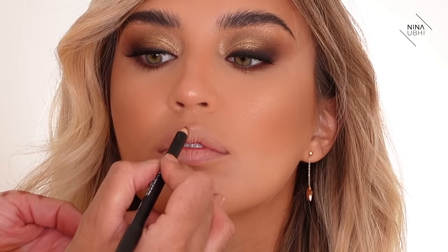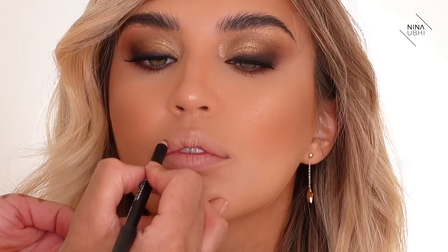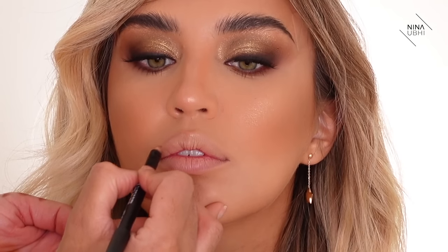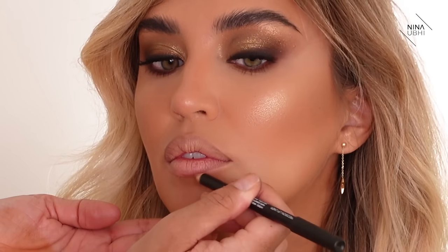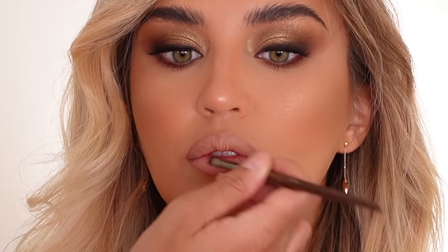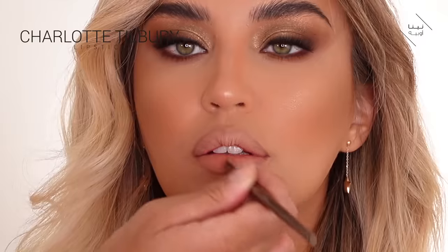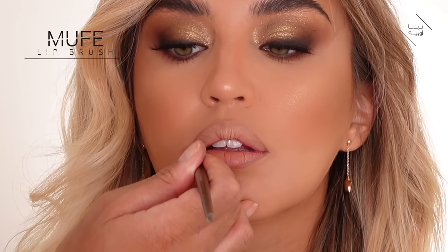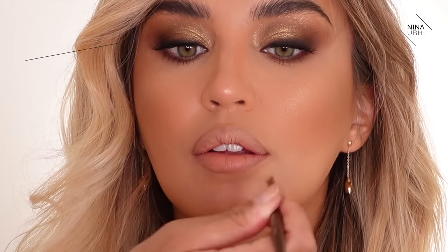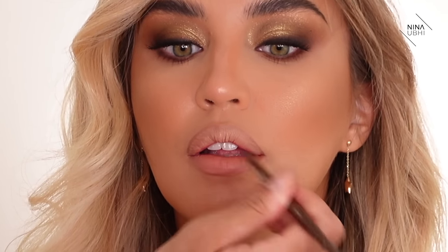Now I'm using the NARS lip liner — a nice brown shade — and lining the lips, sticking to her natural lip line. Then I'm mixing the Charlotte Tilbury lipsticks in Cover Star and Catwalking together and applying that with a lip brush all over the lips, really taking it over the lip line so the brown blends in.